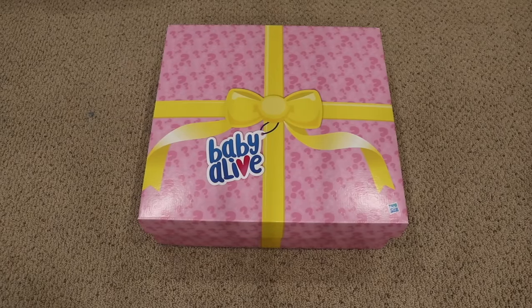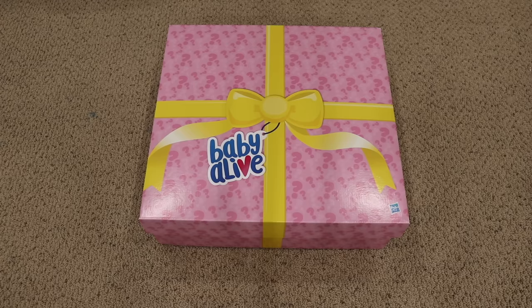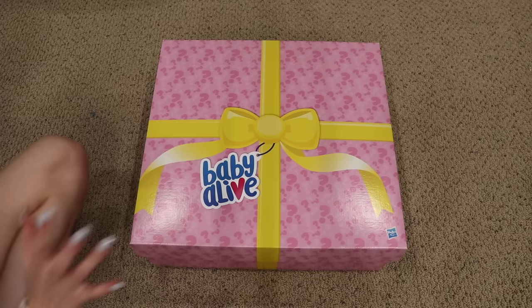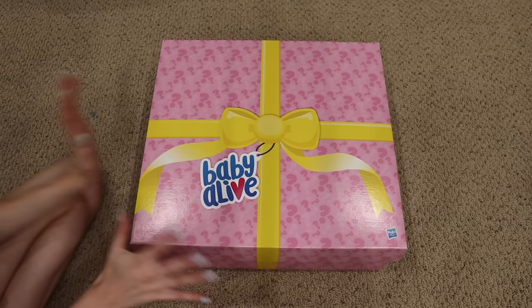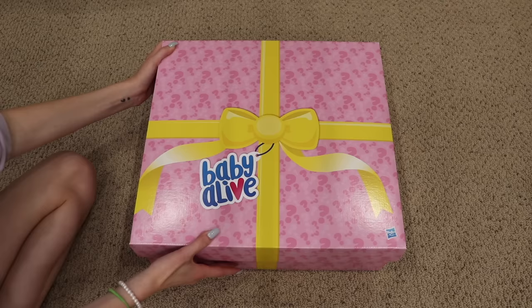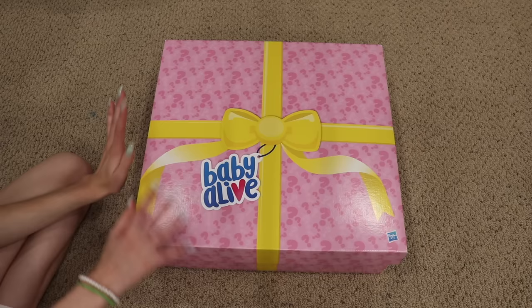Hey everyone, welcome back to my channel. Today I'm back with another Baby Alive video. This is actually a box that my friends at Hasbro sent to me while I was still at school. My mom put it away so it wouldn't be in the way, and I forgot about it. I just found it when I was cleaning up and I have not opened it, so I thought I would share it with you guys. Even though this is a bit late, it'll still be exciting to see a Baby Alive product.